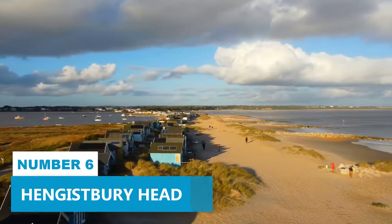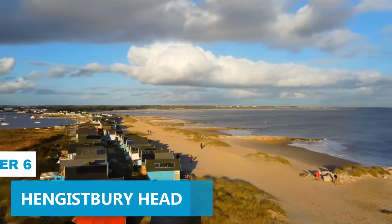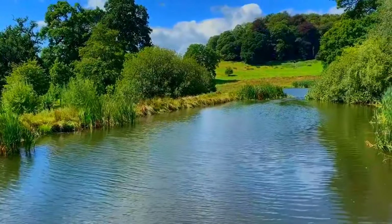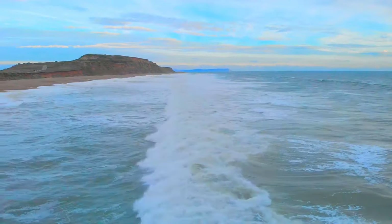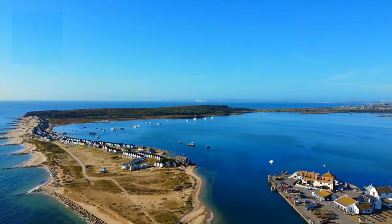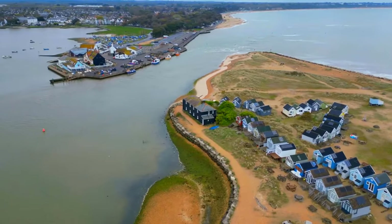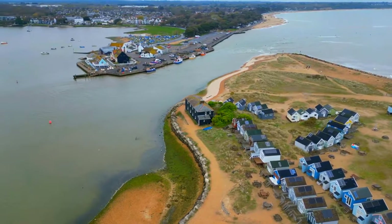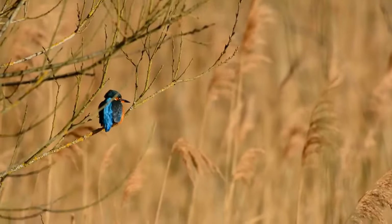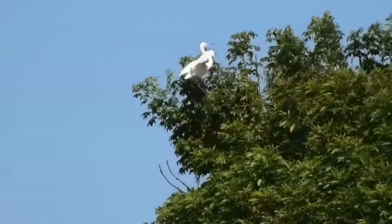Number 6. Hengistbury Head. Looking for an outdoor adventure that will leave you in awe, look no further than Hengistbury Head. This place is a dream come true for nature lovers and outdoor enthusiasts. Picture yourself on a hike, surrounded by stunning clifftop views that seem to stretch forever. Keep your eyes peeled for rare wildlife species and enjoy some birdwatching while you're at it.